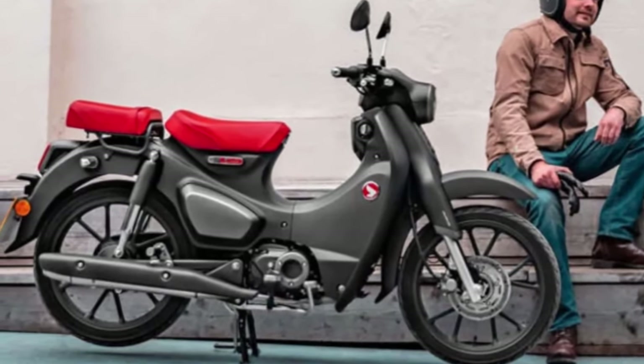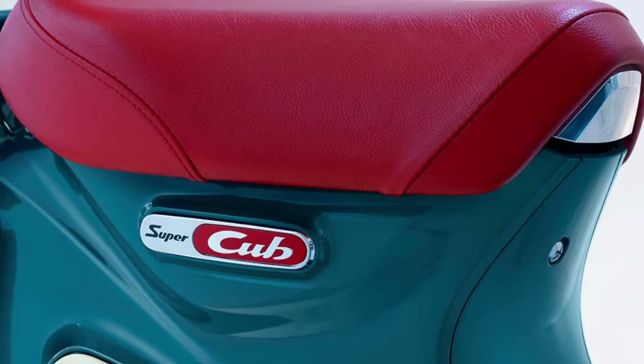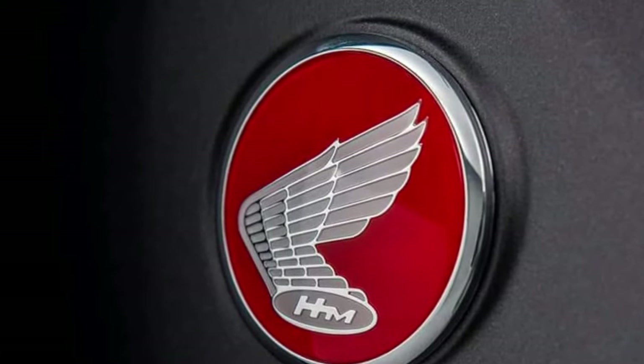Modern Features: Despite its classic appearance, the Super Cub incorporates modern features such as LED lighting, digital instrumentation, and optional smartphone connectivity.